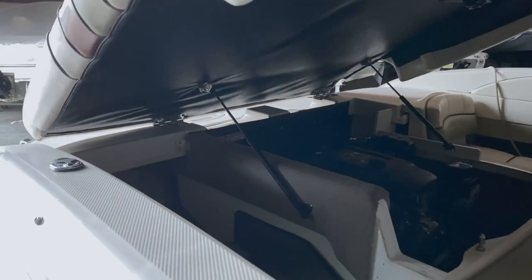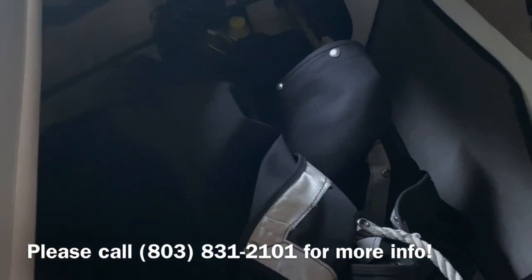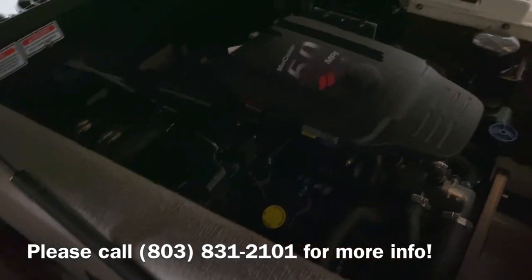Looking at the engine of this boat, we have a nice big storage area under here. It comes equipped with a 5.0 MerCruiser MPI engine.